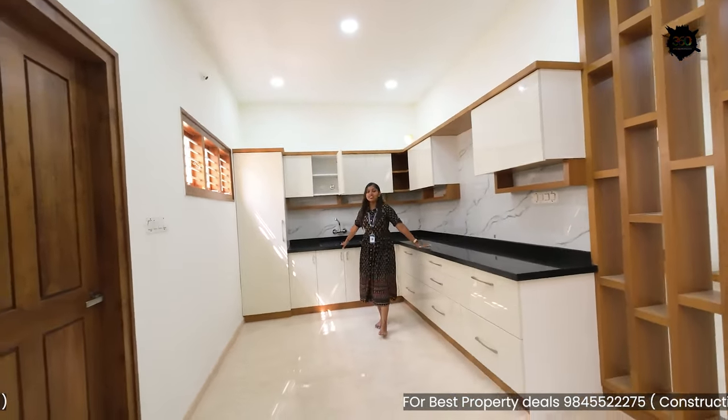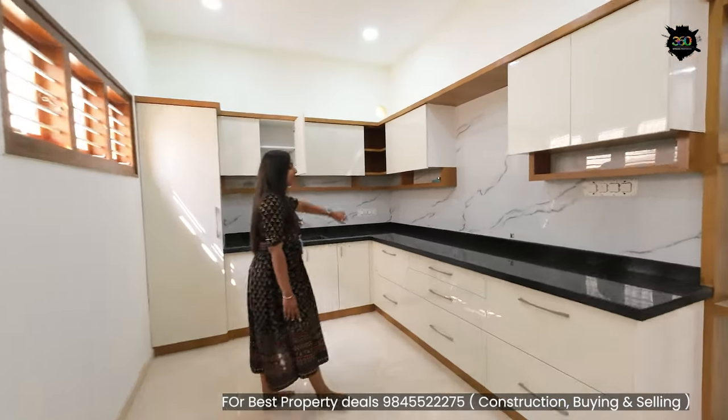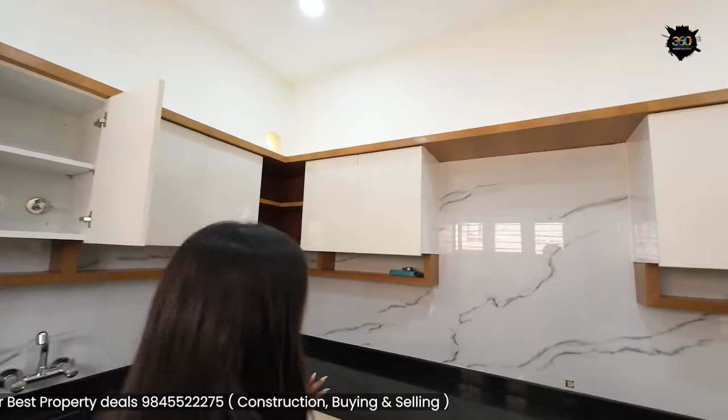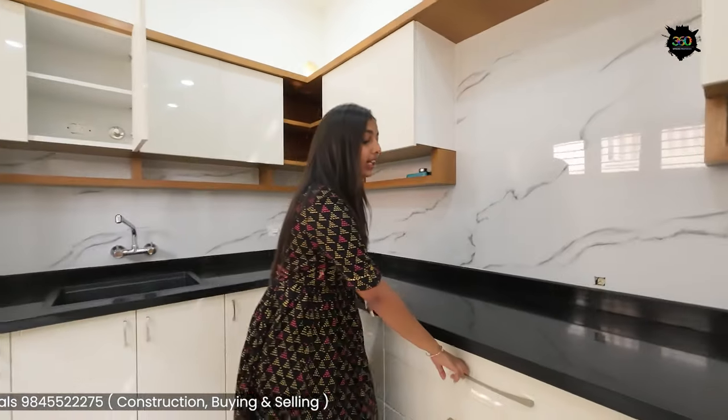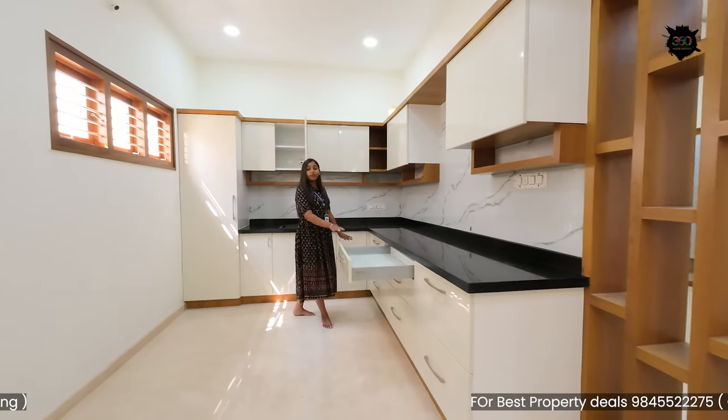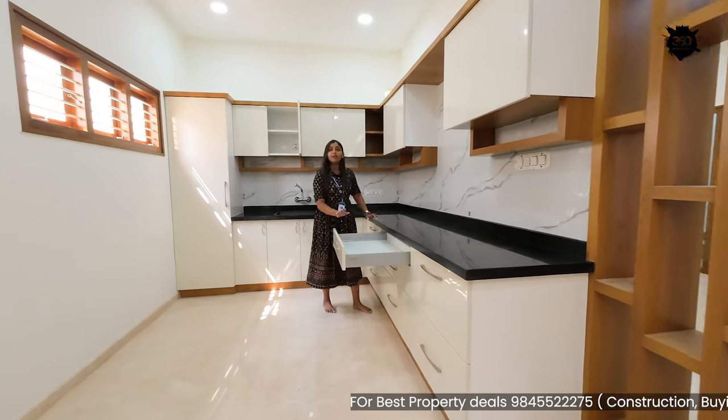You can see a very spacious kitchen. There are a lot of color combinations — this is a white with a wooden theme. In the kitchen, there are premium quality fittings. There is also a poly coat finish.